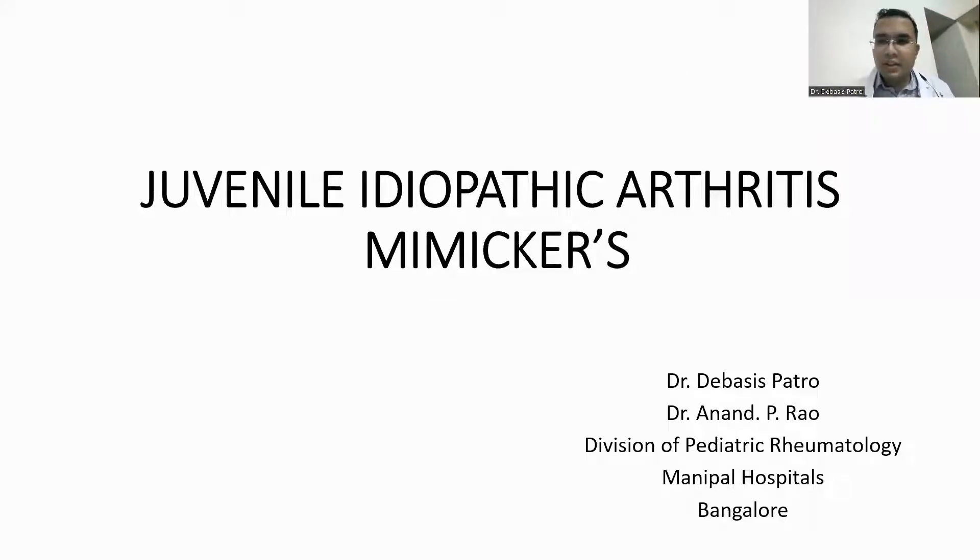Good morning, one and all. I'm Dr. Devaisish, working as a fellow in pediatric rheumatology. Thanks to my mentor, Dr. Anand, for giving me the opportunity to speak on GI mimickers who often get treated as juvenile idiopathic arthritis by many of us for a pretty long time with antirheumatic drugs without much benefit.